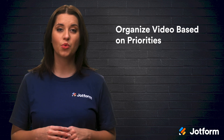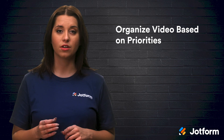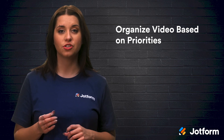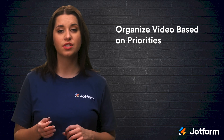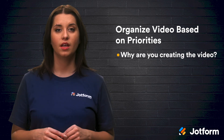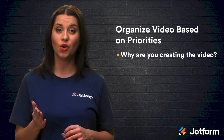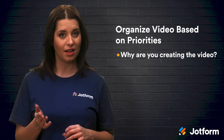Start by organizing your onboarding video based on your priorities. According to Guy Bauer, CEO and Creative Director at UMalt, you should ask yourself: why are you creating this onboarding video? Let that guide your video's flow. If you are a mission-driven company, start your video with a high-level overview of your business vision and values.